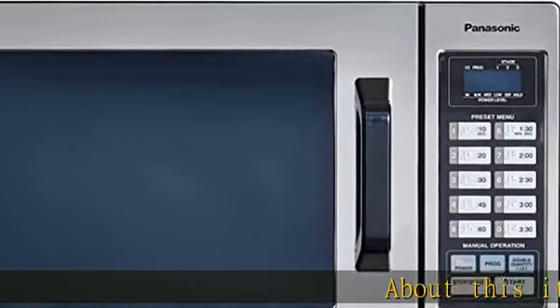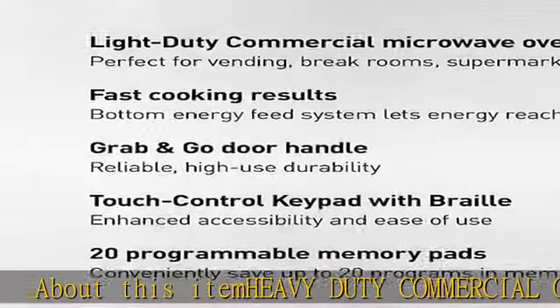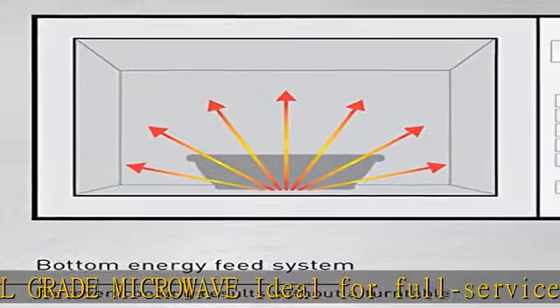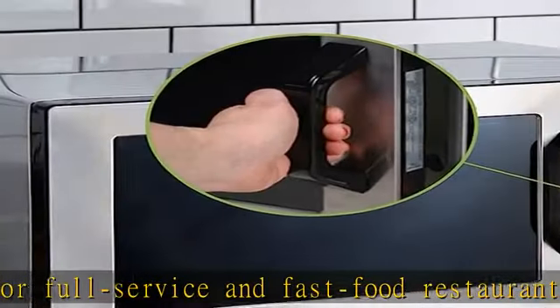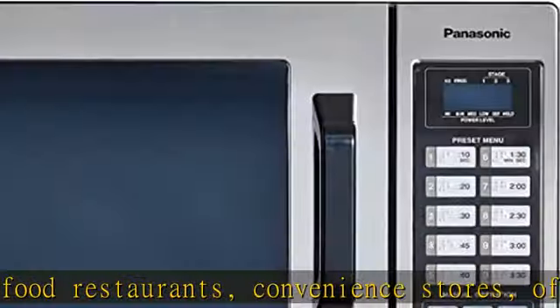About this item: heavy-duty commercial-grade microwave, ideal for full-service and fast-food restaurants, convenience stores, offices, hotels, cafeterias, break rooms, and other business-related settings, plus heavy home or dorm room usage. Bottom energy feed system for fast cooking results, 1000W power.